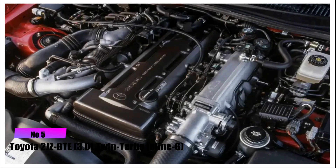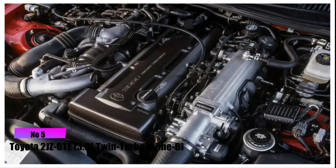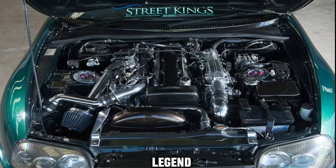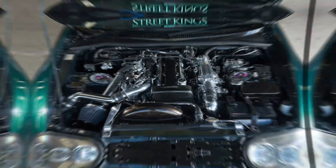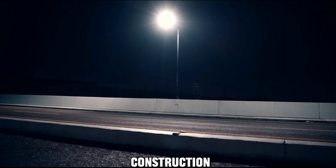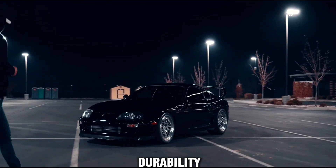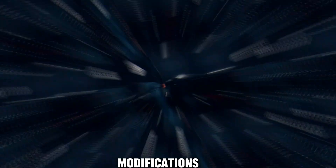Number 5: Toyota 2JZ GTE 3.0L Twin Turbo Inline-6. The 2JZ GTE is an automotive legend, powering the iconic Toyota Supra. Known for its robust construction, the inline-6 configuration provides a smooth power delivery. Enthusiasts admire its durability, making it a favorite for high-performance modifications.